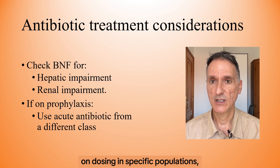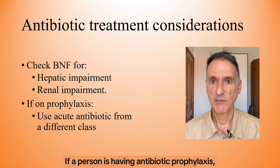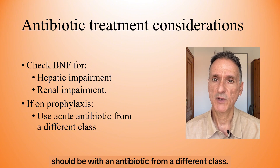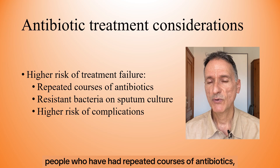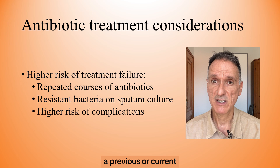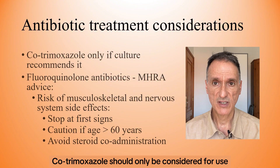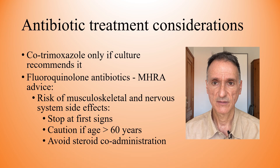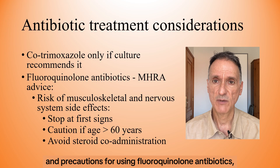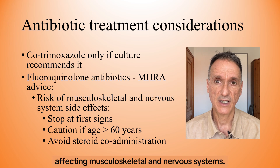We will check the BNF for appropriate use and dosing in specific populations, for example in hepatic or renal impairment. If a person is having antibiotic prophylaxis, acute treatment should be with an antibiotic from a different class. People who may be at higher risk of treatment failure include people who have had repeated courses of antibiotics, a previous or current sputum culture showing resistant bacteria, or people at higher risk of developing complications. Cotrimoxazole should only be considered for use in acute exacerbations of COPD when there is bacteriological evidence of sensitivity. We will also follow the MHRA advice for restrictions and precautions for using fluoroquinolone antibiotics, due to very rare reports of disabling and potentially long-lasting or irreversible side effects affecting musculoskeletal and nervous systems. Warnings include stopping treatment at first signs of a serious adverse reaction such as tendinitis, prescribing with special caution in people over 60 years of age, and avoiding co-administration with a corticosteroid.